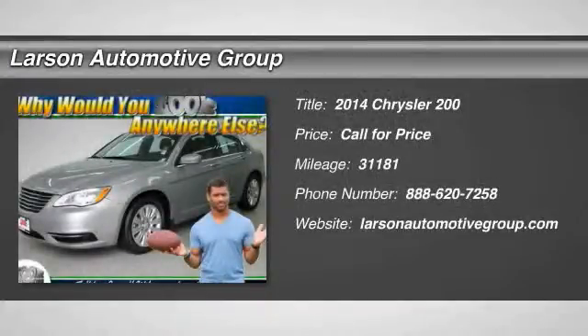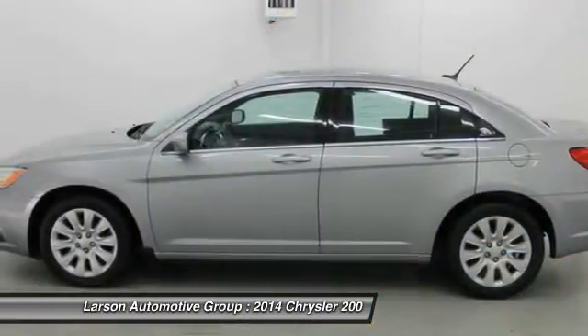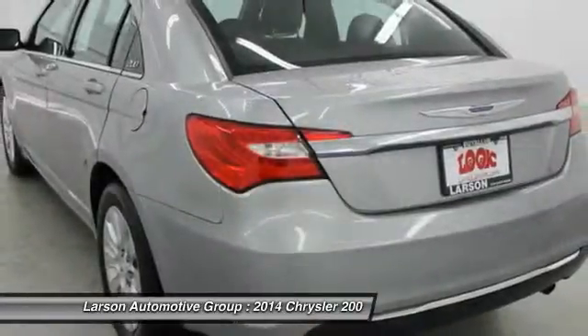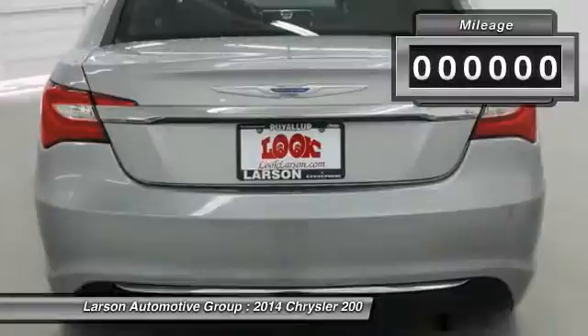The 2014 Chrysler 200. This mid-sized sedan is loaded with modern comforts — thicker seats, LED lighting, and noise dampeners are just a few. This 200 model takes an aggressive step into a competitive market.